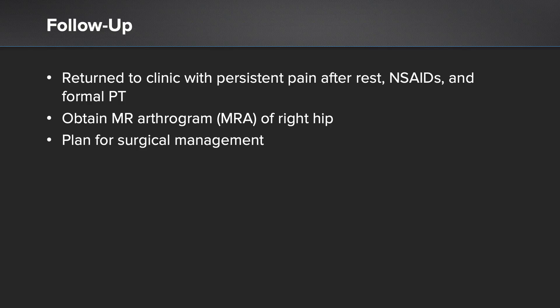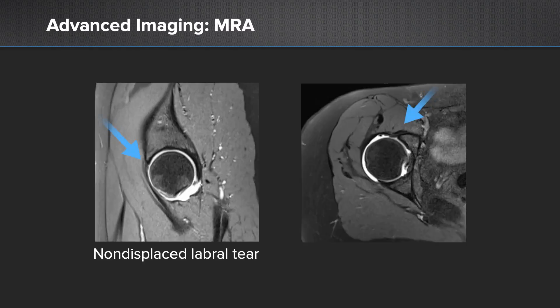She came back to clinic with persistent pain after failure of the above conservative management. Therefore, we obtained an MR arthrogram of her right hip and planned for surgical management based on her MRI findings. You can see her MRI findings here, where she has an anterior and anterior superior labral tear. Her chondral surfaces are well maintained.